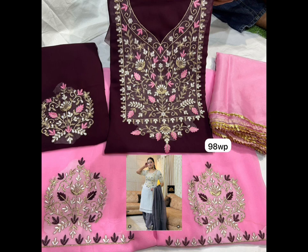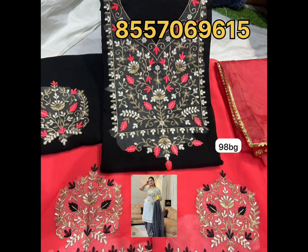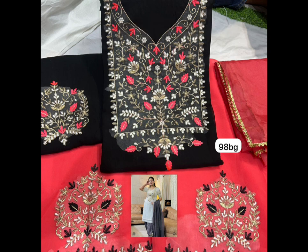So take a screenshot. I will show you the WhatsApp number — I will also mention it in the description. Look at all the colors. Today I have put a beautiful collection for you.